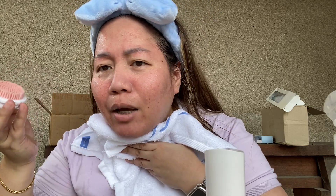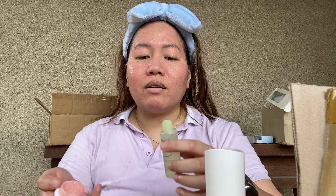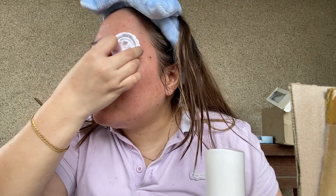My face is a bit red because I have rosacea, but it's not too bad. Now applying the Pyunkang Yul skin calming toner pad — it doesn't smell at all, which I love. I put quite a lot on. This is the calming one and it's not stinging at all.